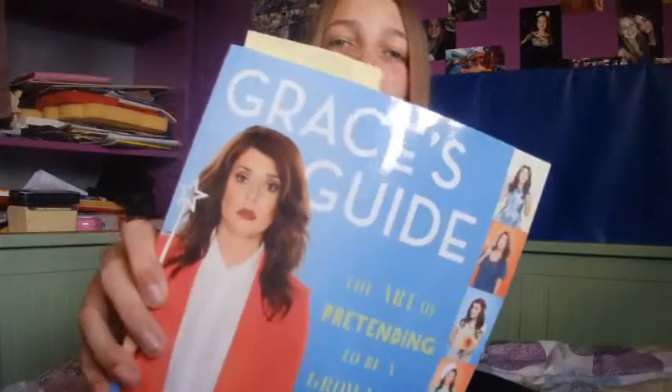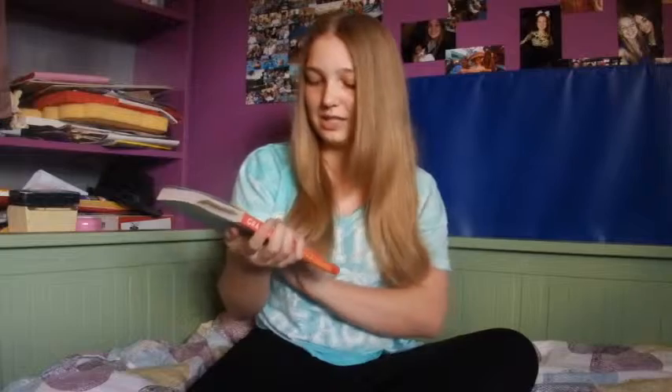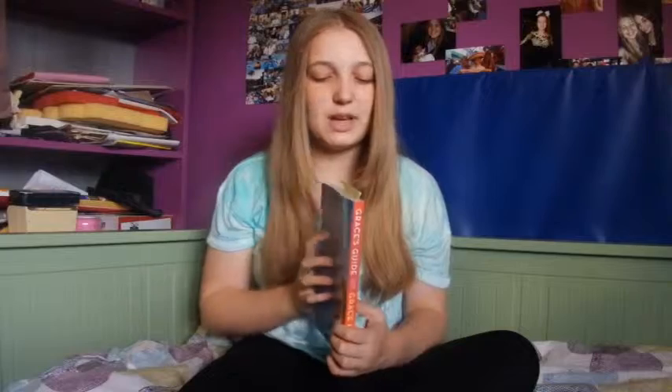First is Grace Helbig's book, Grace's Guide: The Art of Pretending to Be a Grown-Up. It is so funny. I'm not a grown-up yet but I still understand what she means and it's honestly so helpful and funny. I'm in the middle of this one right now.